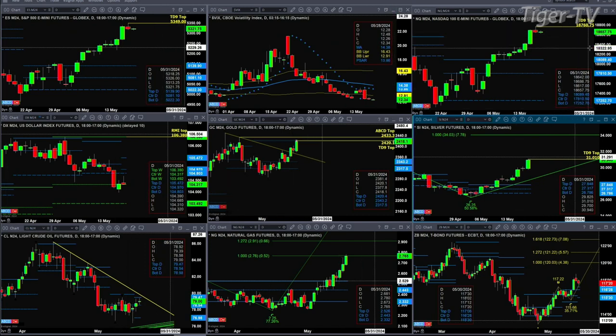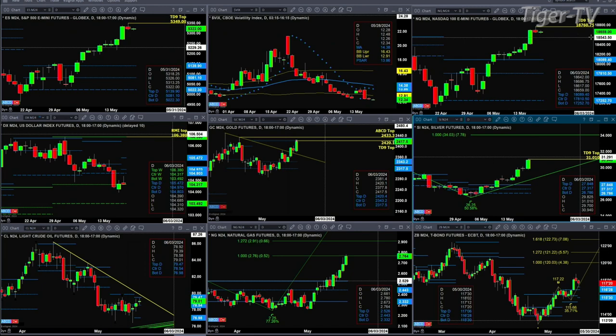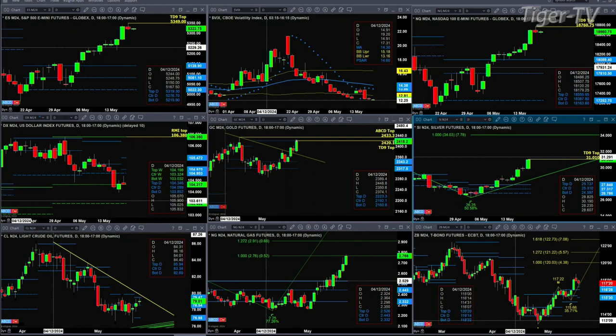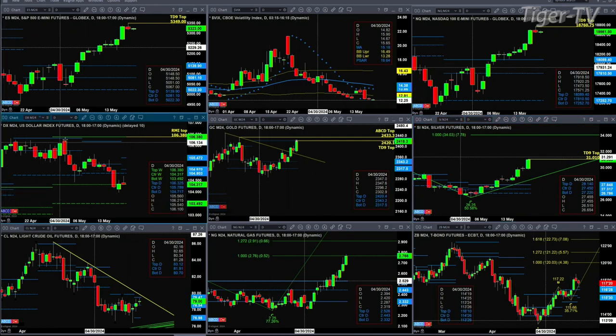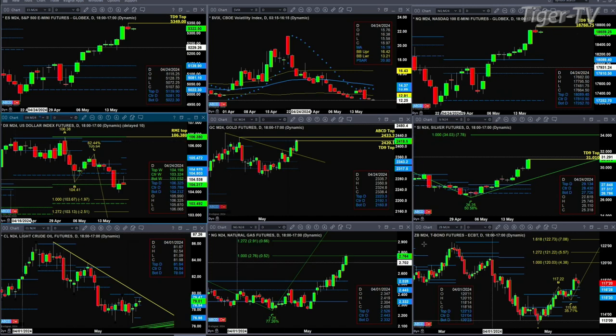The NQ is also forming and completing a TD 9 count top. A close above 18,760.75 would negate that signal. Looking at the U.S. Dollar Index, it's attempting to form a new daily profile — this profile has been shifting all day. It does have an A to B equal CD pattern to the downside, with an initial price projection still in play at the 103.67 level.